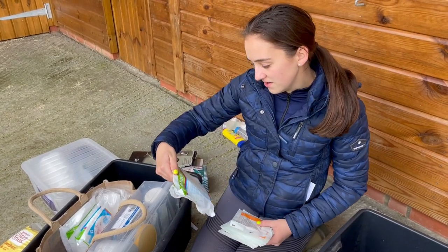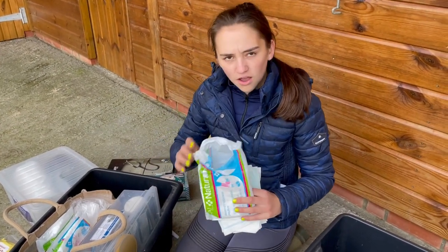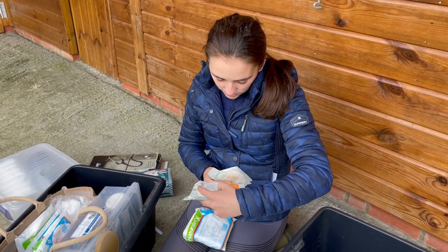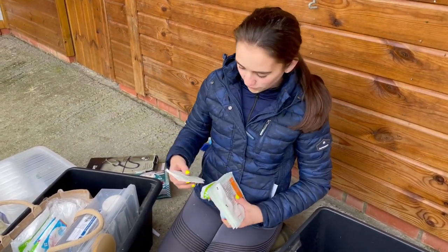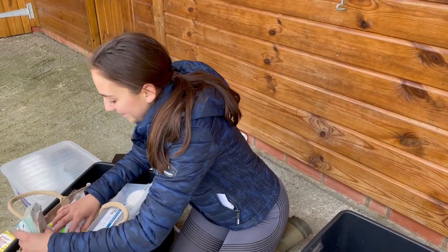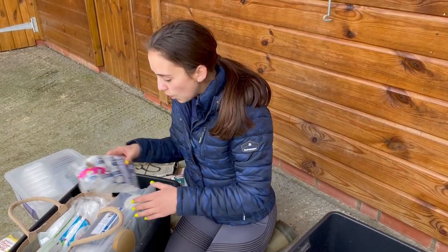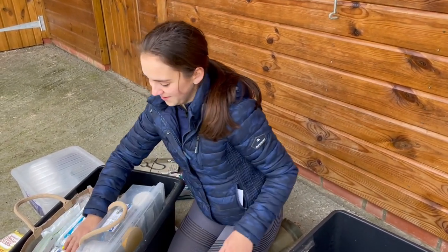Then we've got natural lint — it's a non-stick, non-fluffy dressing. We've also got some Melolin, which is also non-stick. Then some dressing pads for humans, and lots of rolls of the special vet-wrap dressing — they're really handy, just a little roll.